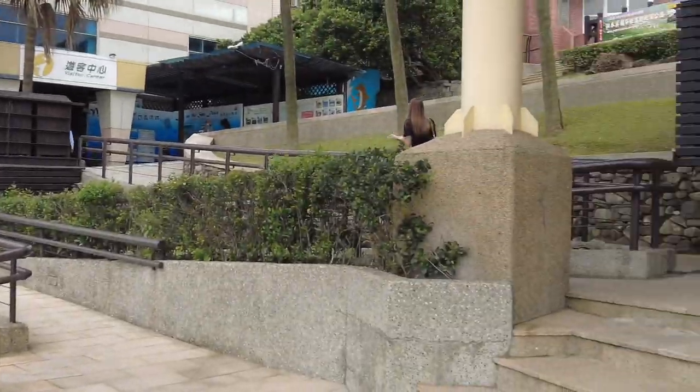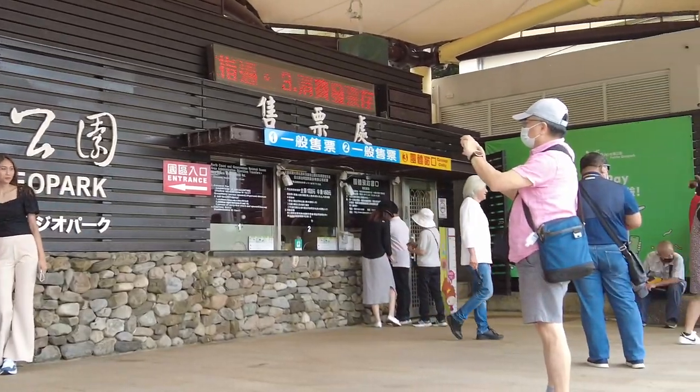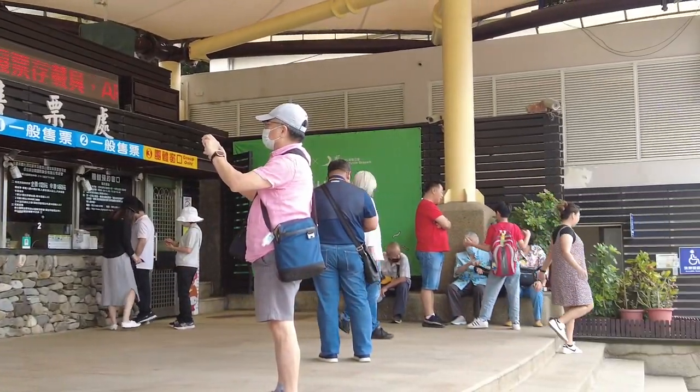Just a short walk from our hotel, we are now approaching the Yehliu Geopark which has the Queen's Head. It's a very touristy site — there's a lot of tourists here — but it's known for the rock sculpture that looks like the shape of a queen's head.